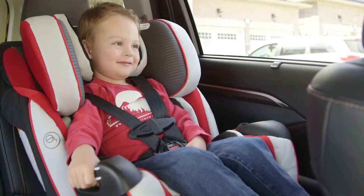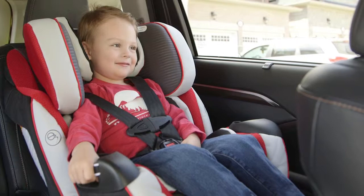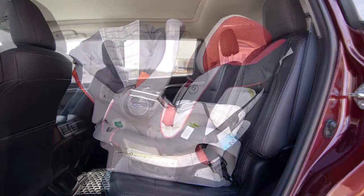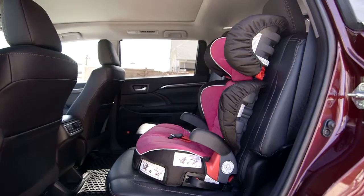Child restraint systems are classified into three different types according to the age and size of the children using them: rear-facing infant seats or convertible seats, forward-facing child seats or convertible seats, and booster seats.